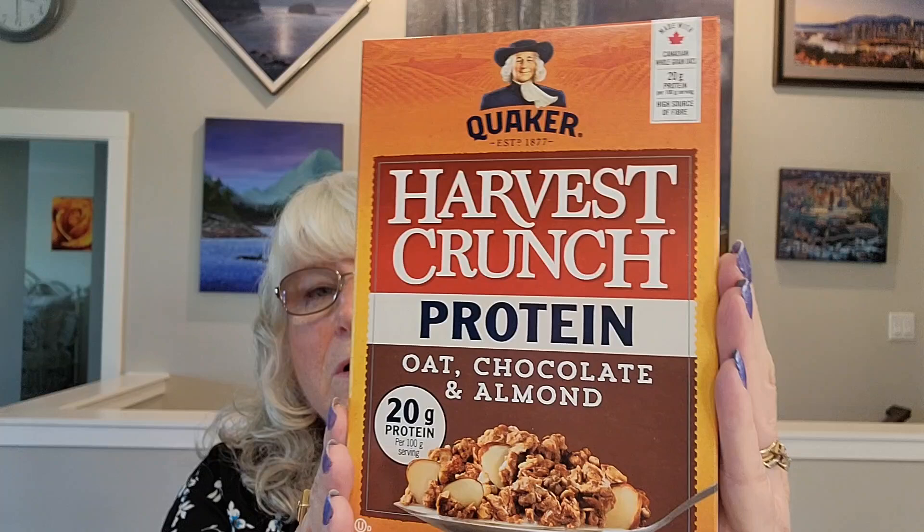The next item Dave picked out. It's the Quaker Harvest Crunch Protein Oat Chocolate and Almond Granola Cereal, 325 gram box. It has 20 grams of protein per 100 gram serving, so that's a lot of protein. He decided to give that a shot and it was $3.50. So we'll see how that goes over.